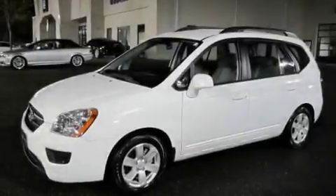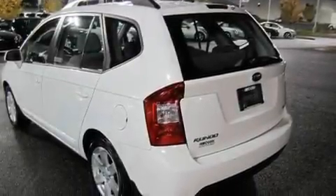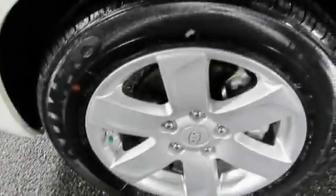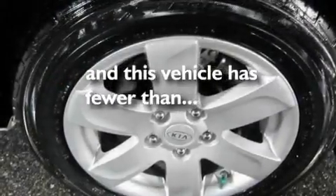Its top features include a rear window defroster, commercial-free satellite radio, a passenger-side vanity mirror, 12-volt power outlets, a low-tire pressure indicator, energy-absorbing front crumple zones, traction control and stability control systems, disc brakes with an anti-lock braking system, and this vehicle has fewer than 30,000 miles on the odometer.